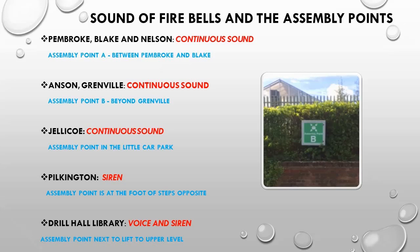This slide describes the sounds of the fire alarm for each building and the corresponding assembly point. All your laboratories will take place in Anson building. Its fire alarm is a continuous sound. The assembly point is outside the Hawke building towards the University of Kent building and is signposted with the letter B. Pilkington and the library have sirens as alarms and an assembly point is in the lower car park area. Please follow directions of staff in that area if there is an evacuation.